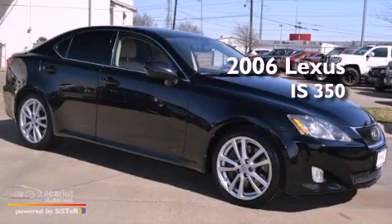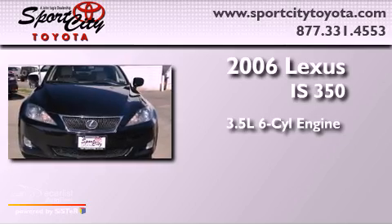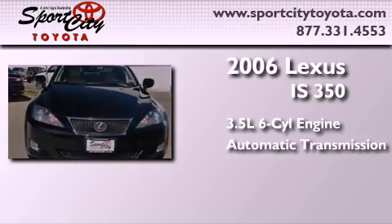This is a 2006 Lexus IS 350. It has a 3.5-liter six-cylinder engine and an automatic transmission.